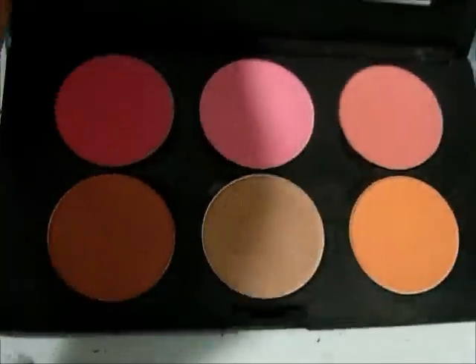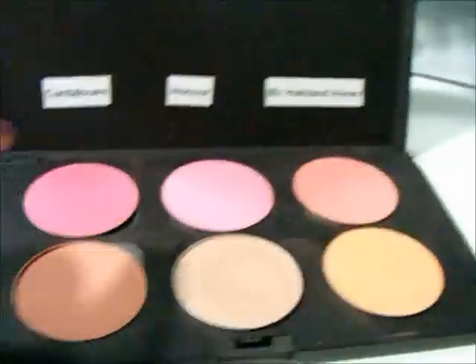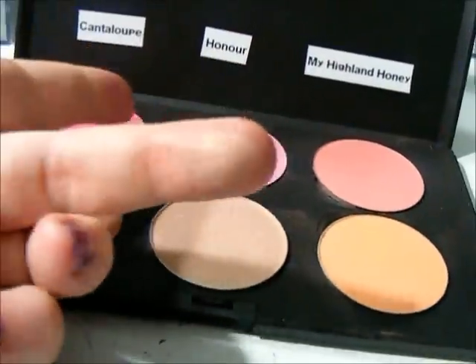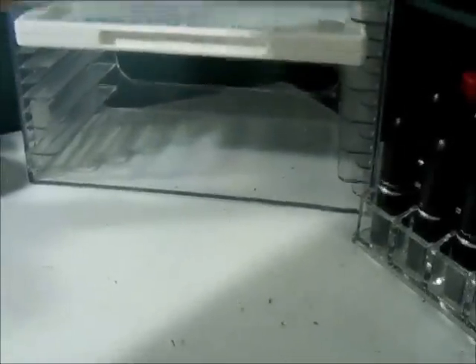My blush palette has changed since last time — I have a full blush palette. This is Dolly Mix, Pink Swoon, Instant Chic, Cantaloupe. This is a Pro Color Honor, which is more of a highlight-y color. And then my Highland Honey.